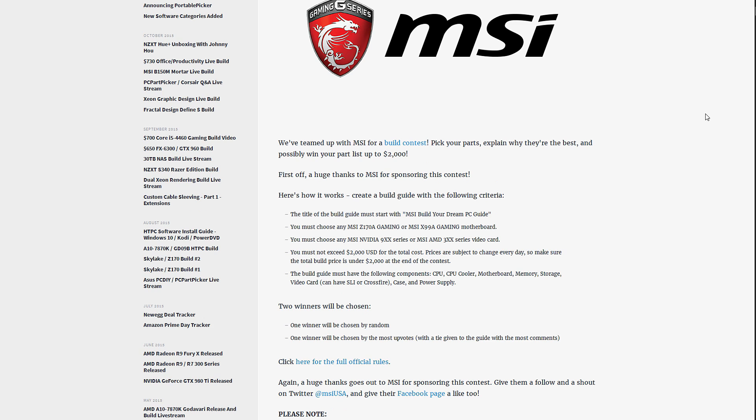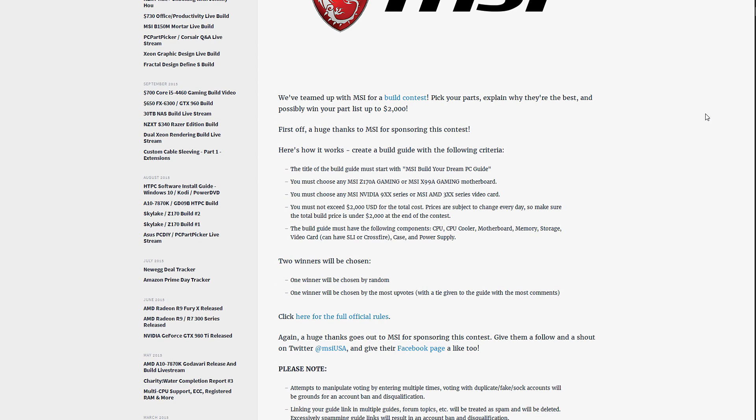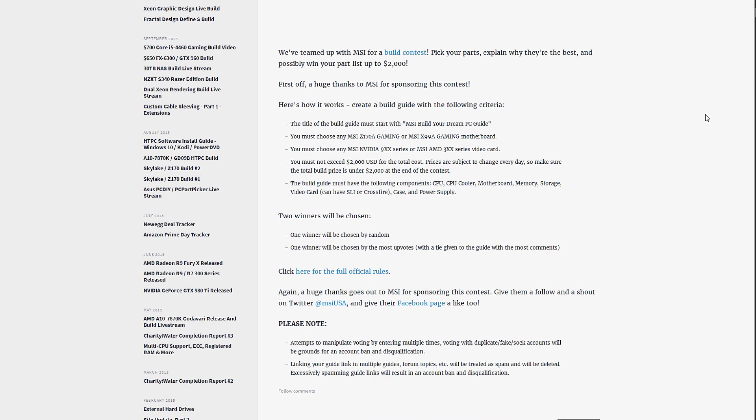So here's the deal: MSI and PC Part Picker are running a contest where they give you the opportunity to build your dream PC setup for $2,000. I decided to go ahead and build one just to see what I could come up with for that price range, and I figure I might as well show you guys what I put together.